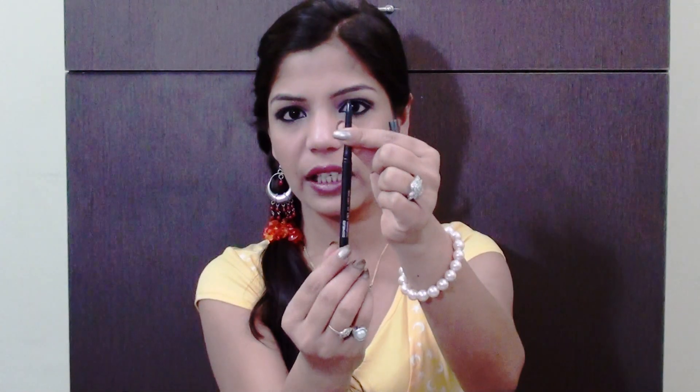I also picked a MAC eyeliner because my previous one was almost over — you can see just a little bit of coal eyeliner left. I picked the same coal eyeliner from MAC again. It's a small stick inside that rotates out, and once it's over you can't refill it. I wish they had fillers for MAC eyeliners because at a thousand rupees it would be better to have something refillable. It gives a very dark black color which I love, and I'm wearing it right now.